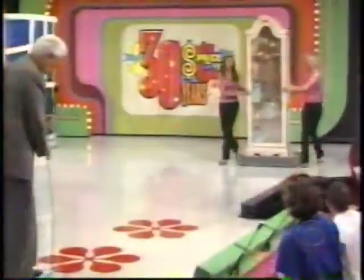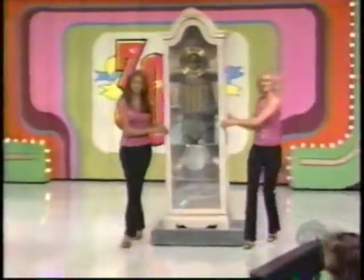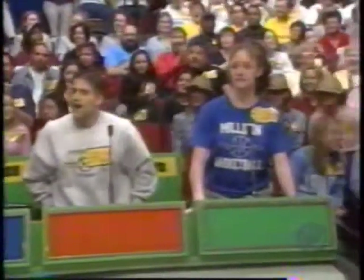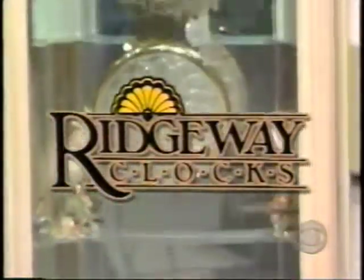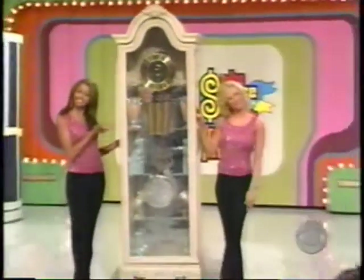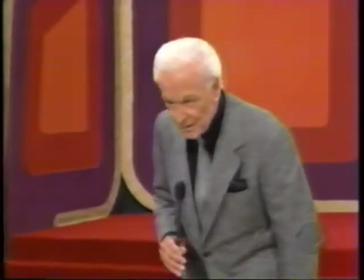Welcome to The Price is Right. Thank you for that wonderful welcome. Here is the first item up for bids today — it's a beautiful new floor clock. Bridgeway's white French floor clock has an oak frost finish with triple chimes, night silencer, and three glass shelves. A beautiful complement to any room from Bridgeway. That clock will go to the one of you four who bids nearest to the actual retail price without going over.